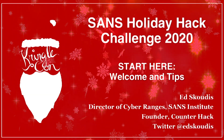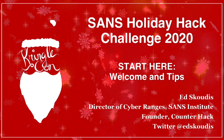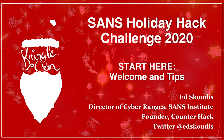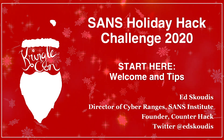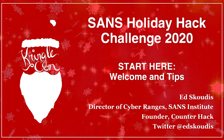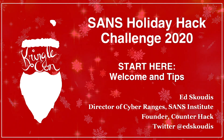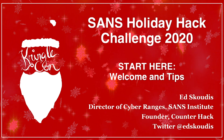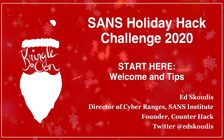Hello, and welcome to the SANS Holiday Hack Challenge 2020. My name is Ed Skotis, and I'm the Director of Cyber Ranges at the SANS Institute, as well as the founder of CounterHack. Our team is really excited to share with you this year's SANS Holiday Hack Challenge, as well as our conference, KringleCon 3 French Hens. The purpose of this presentation is to welcome you here to the North Pole and to provide some tips so you can get the most out of the Holiday Hack Challenge 2020.